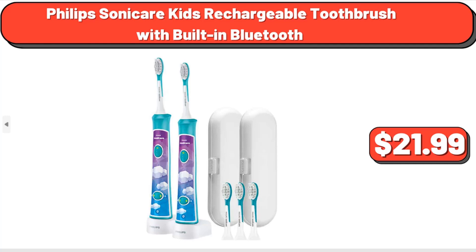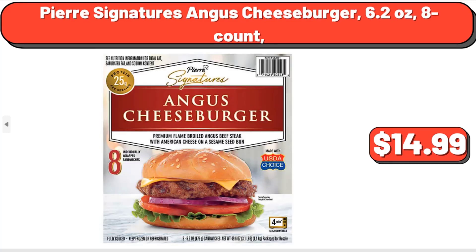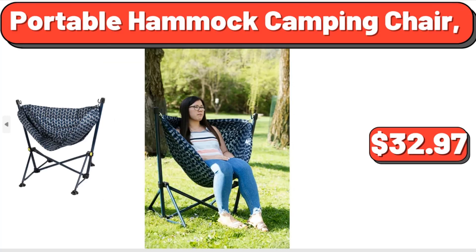Pierre Signature's Angus Cheeseburger, 6.2 oz, 8 Count, $14.99. Portable Hammock Camping Chair, $32.97.